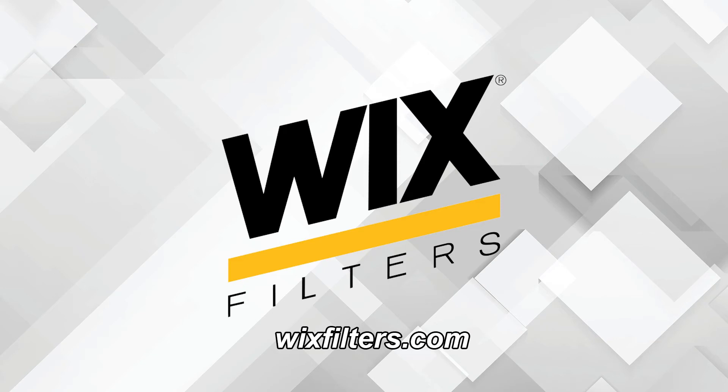This video is sponsored by Wix Filters, manufacturers of filters for automobiles, trucks, off-road equipment, and manufacturing applications. Go to wixfilters.com for more information.